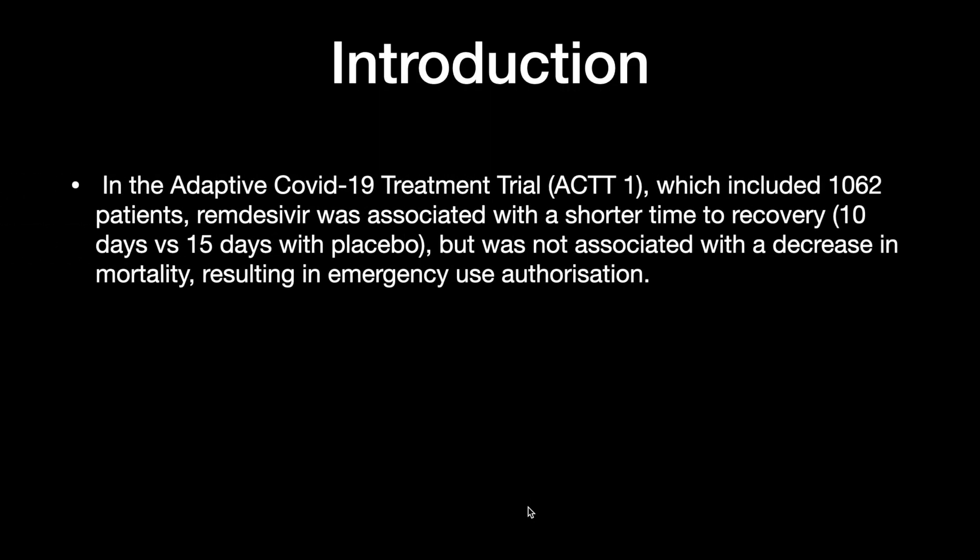The first study, the ACTT-1 (Adaptive COVID-19 Treatment Trial), which included 1062 patients, showed that remdesivir is associated with shorter recovery — 10 days versus 15 days with standard care — but was not associated with a decrease in mortality. However, based on this evidence, emergency use authorization was granted for remdesivir in all patients with COVID-19.